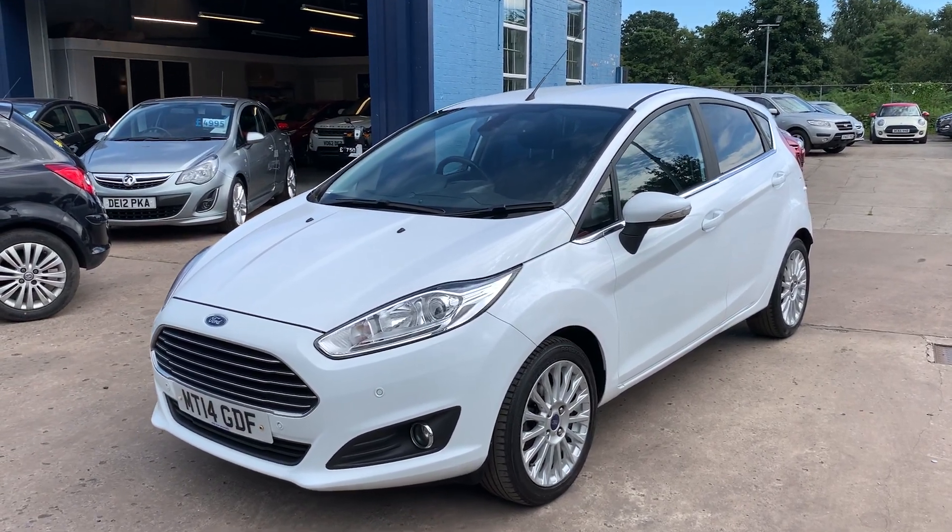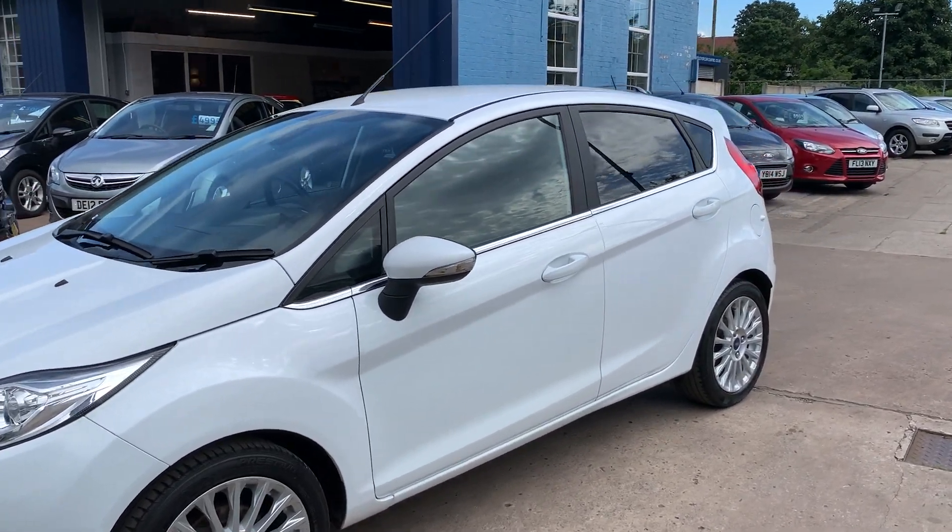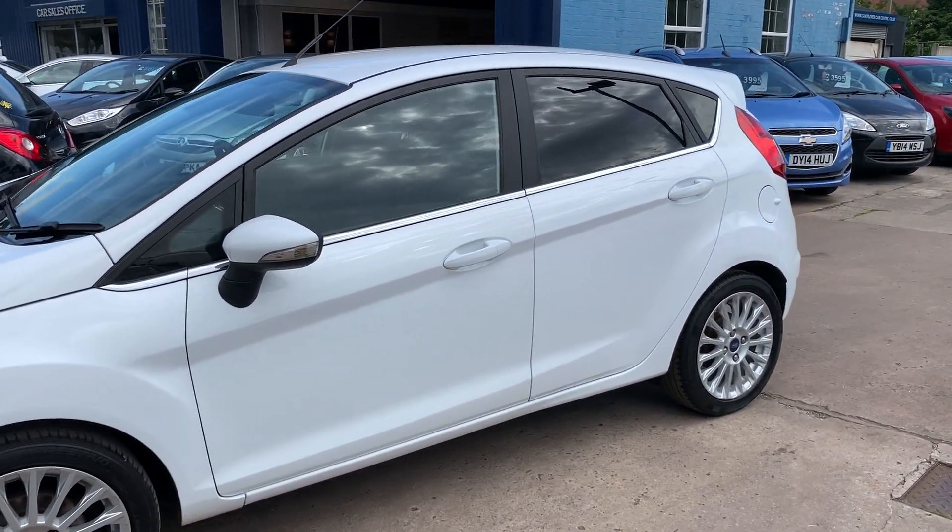Welcome to Cantilever Car Centre, here today with a Ford Fiesta Titanium TDCi, registered 2014 on a 14 plate.